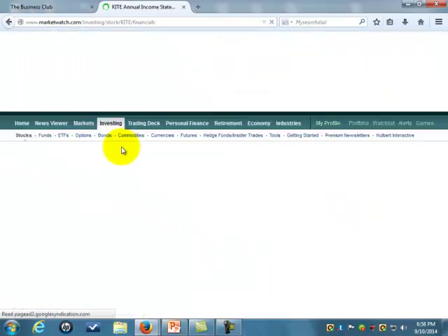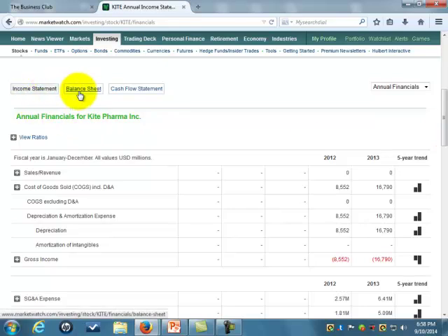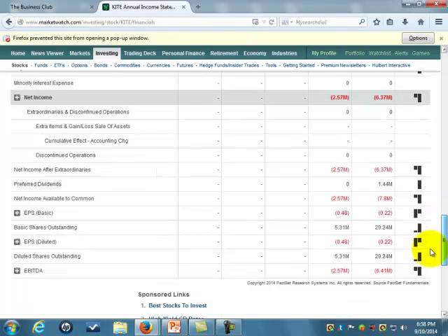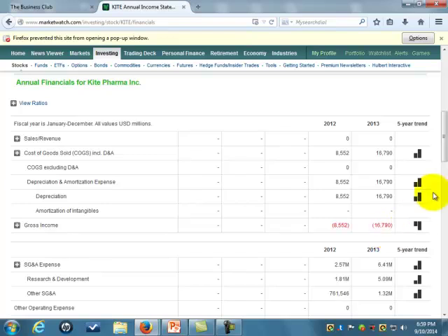You can look at the detailed financials — their income statement, their balance sheet, their cash flow statement. Here's their income statement. They have zero revenues; this company has never sold a product. But it's on the stock exchange because people think it has tremendous potential because it's researching new cancer drugs which someday may be extremely profitable. All values are U.S. millions — so this company spent $16 million in research and development. Wow.